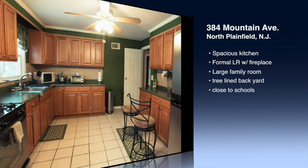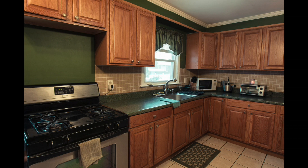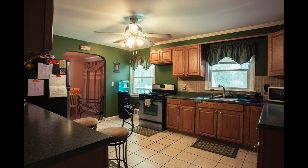Right next to the dining room, you'll find the updated and spacious kitchen, which offers stainless steel appliances and plenty of counter space and storage.